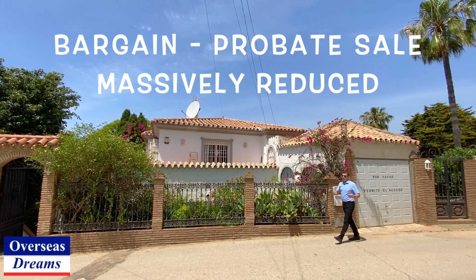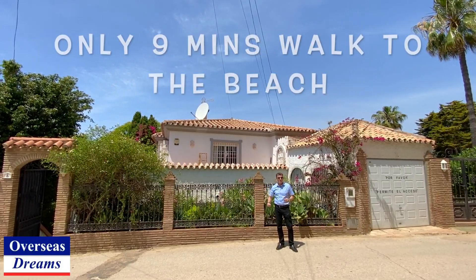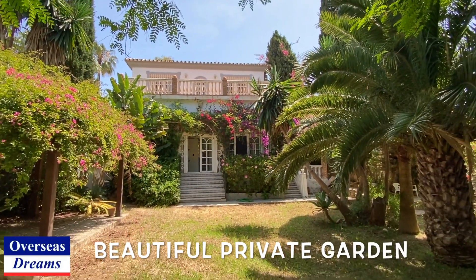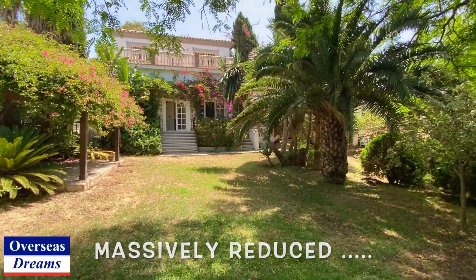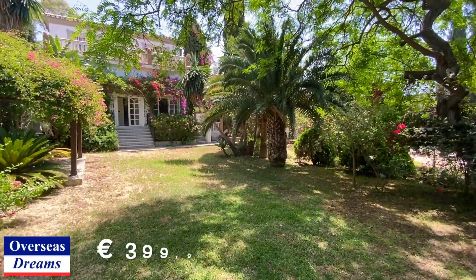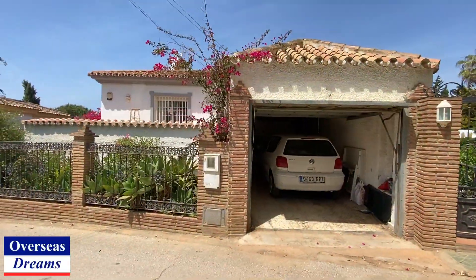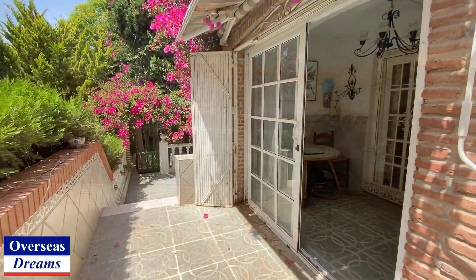Hi everybody, Peter from Overseas Dreams. I've come down to the outskirts of La Carla, a beautiful little area called El Faro by the beach. We've got this incredible deal — this beautiful villa. It's a five or six bedroom villa that could be used as two self-contained living areas. The amazing thing with this one is the price: only $450,000. It's a fantastic refurb opportunity. The property does need some work throughout, but it's a big base to start from. Let's go and have a look inside.